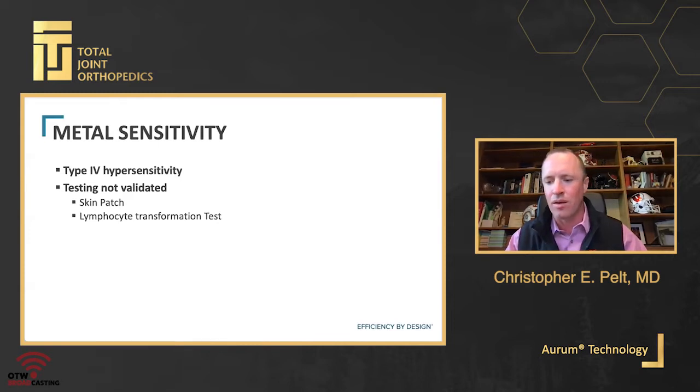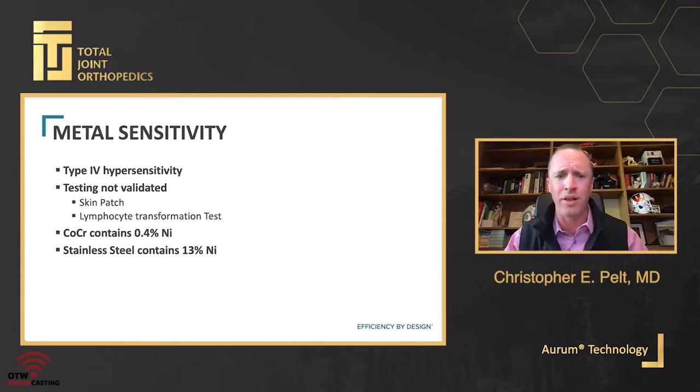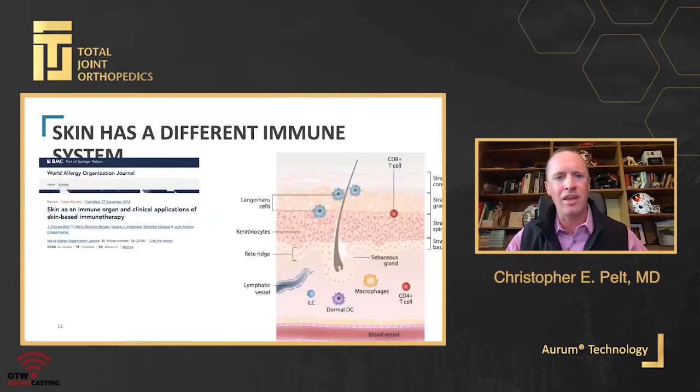I'm not convinced I know exactly what to do with that information. If you think about it, a cobalt chrome implant actually only contains 0.4% nickel, while stainless steel implants commonly used in trauma contain 13% nickel — and we very rarely discuss pain after fracture fixation being related to nickel allergy. The skin is a poor surrogate; it's a very different immune system, a barrier to the outside world, with Langerhans cells and dermal dendritic cells. Skin patch testing doesn't really hold much weight in my practice for diagnosing allergy.